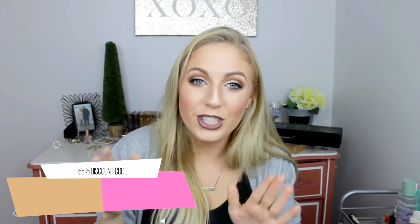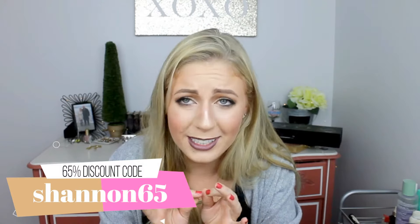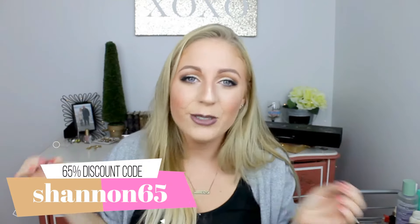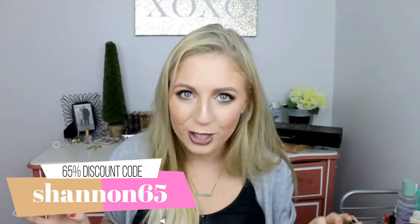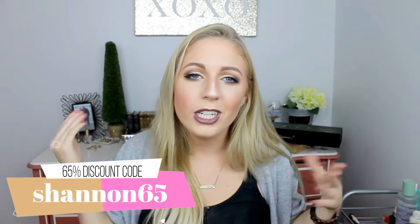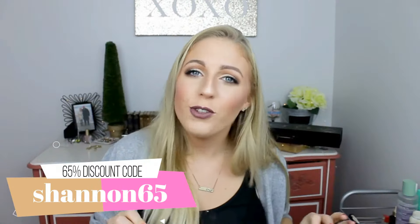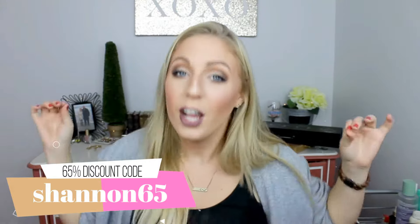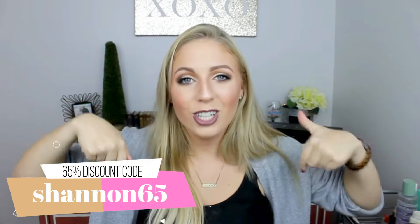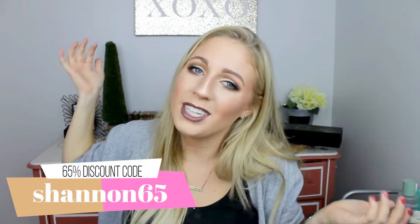They also gave me a very exciting thing for you guys to do. You can get 65% off your purchase. They have so lovely given you 65% off your total purchase if you buy something from them. All you have to do is type in the code SHANNON65 for your 65% off. I will leave the link down below, so if you'd like to buy anything from them, go ahead right now and shop at Beyond the Beauty SHE Products and get your 65% off today.